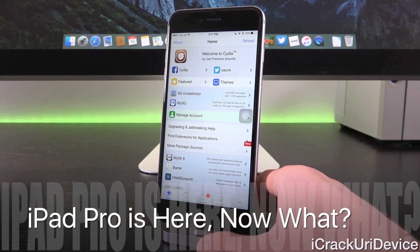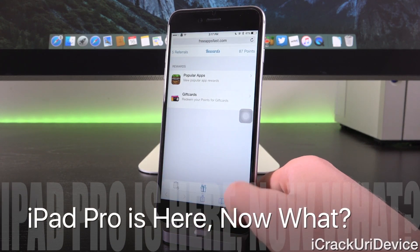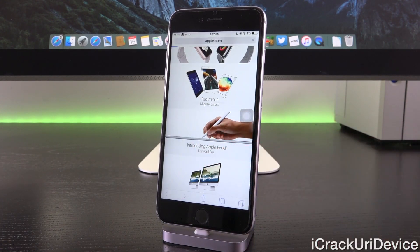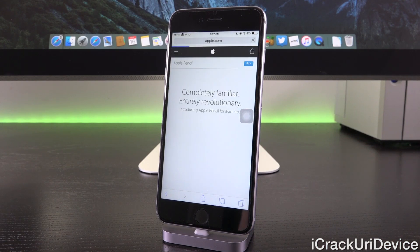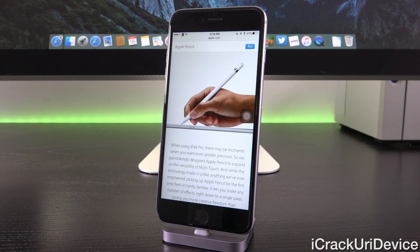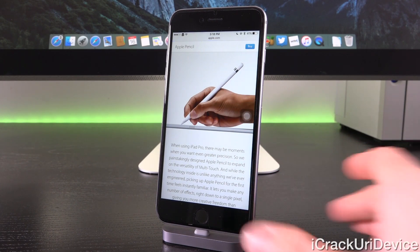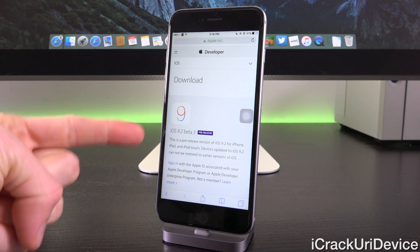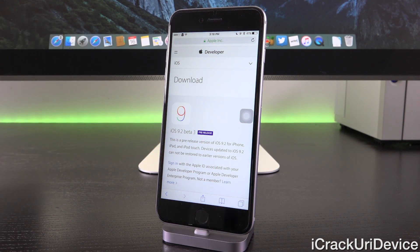Now that the iPad Pro is available for mass distribution and customers can actually purchase it in store, one more piece of the puzzle is in place. We just need the public version of iOS 9.2 before Pangu or Taiji can finalize their next jailbreak. Currently, due to the stealth nature of both teams, it's unclear who will release the next jailbreak — it could be either Pangu or Taiji — but once iOS 9.2 is released to the public, additional testing will undoubtedly be required before we receive another jailbreak for iOS 9 post iOS 9.1.